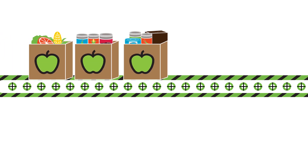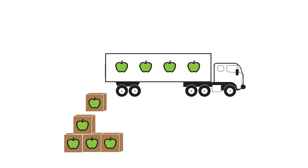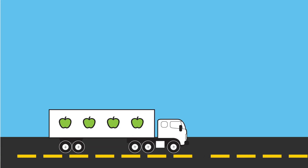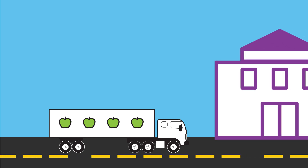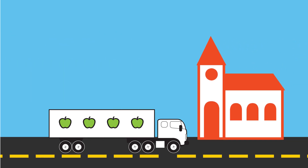Next, volunteers and staff inspect and sort donations. Then, we give out the food through our network of 1,500 community partners, which include all sorts of different places.